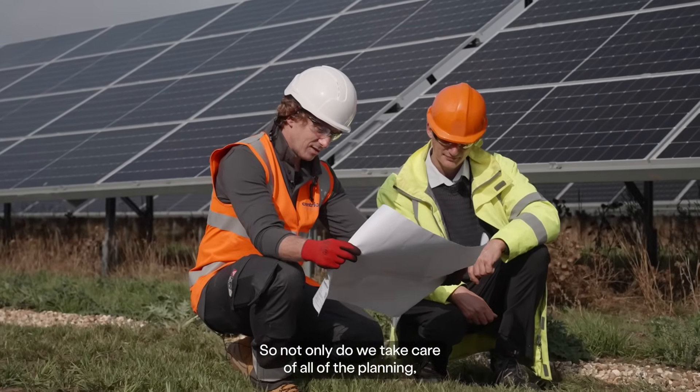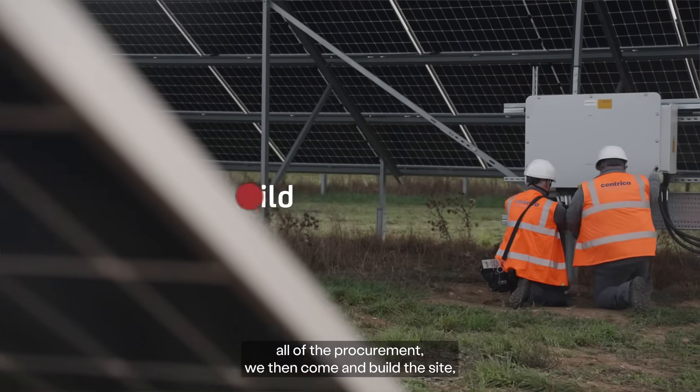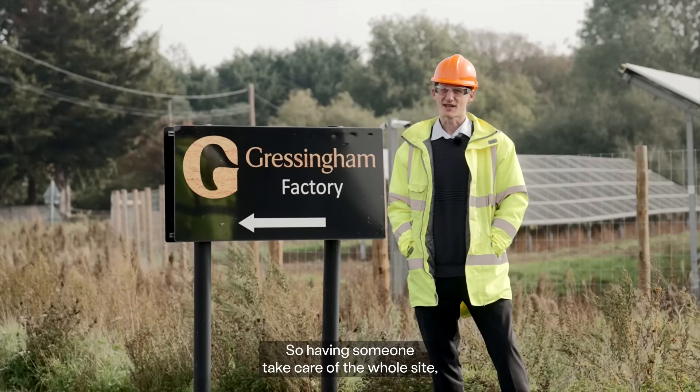So not only do we take care of all of the planning, all of the consenting, all of the design, all of the engineering, all of the procurement — we then come and build the site, commission the site and then maintain it for a number of years.